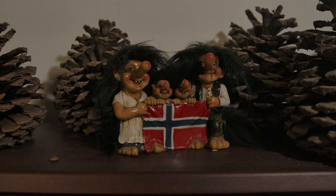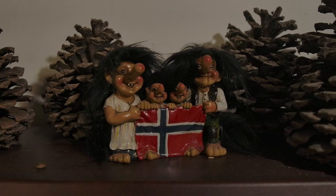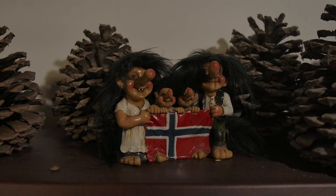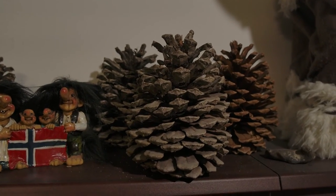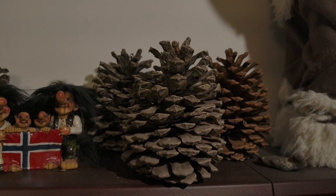Thank you for helping me. And this little guy is greeting you — my little Norwegian troll, directly from Norway. I like this troll so much. Thank you for watching this video, subscribing, and helping me with these beautiful cones. I wish you a good day and have fun with your videos and nature things. Bye bye!